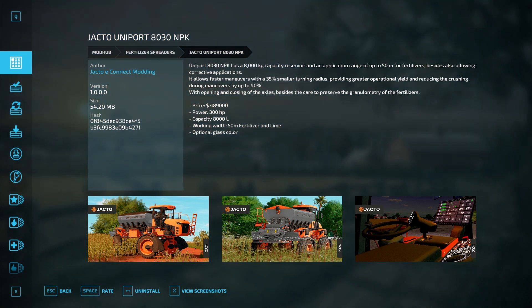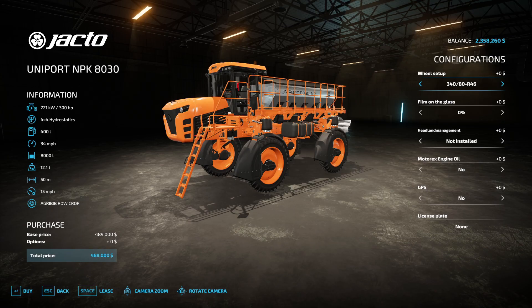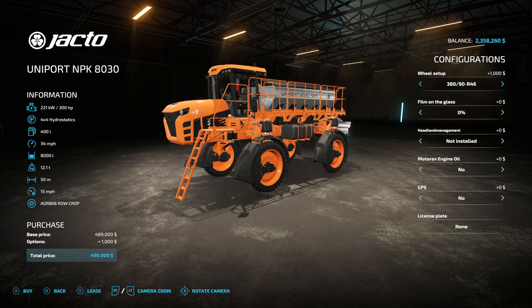The price is — wow — $489,000. Power is 300 horsepower, holds 8,000 liters, 50 meter working width, optional glass color. It comes with 30/40/80 R46 wheels, 40/20/80 R46 wheels, or 380/90 R46 wheels.